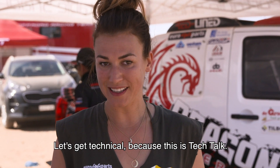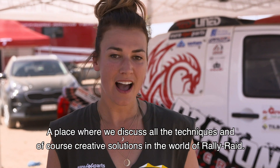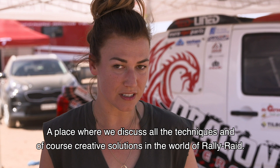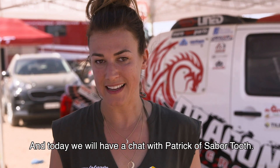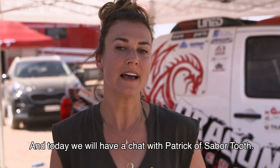Let's get technical, because this is Tech Talk — a place where we discuss all the techniques and creative solutions in the world of rally raid. Today we will have a chat with Patrick of Sabertooth, and we will tackle the question: how important is tire pressure?